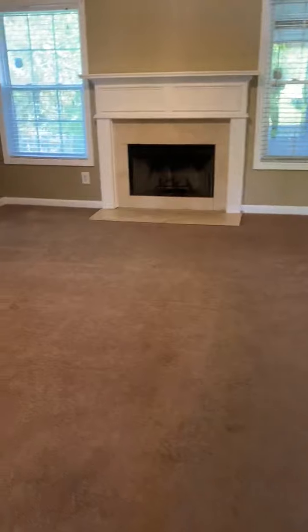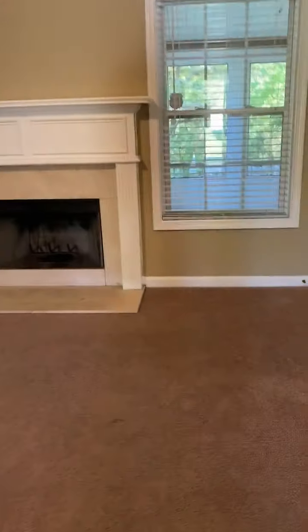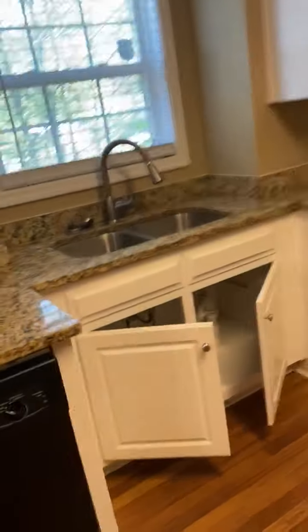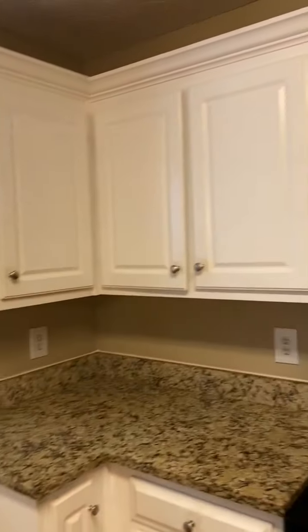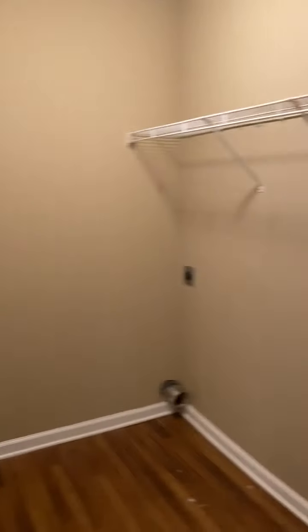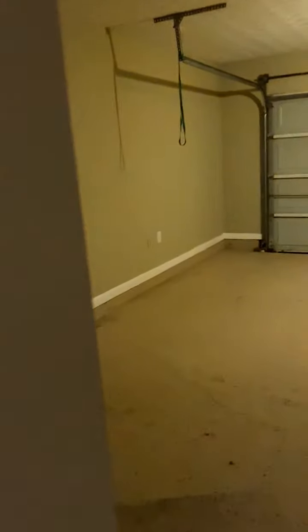Locks have been changed. Carpet needs cleaning. One day that's blind. Cabinets need to be cleaned. Some areas including the laundry room and garage.